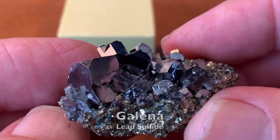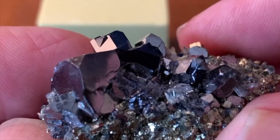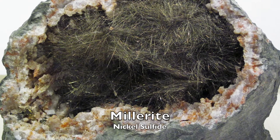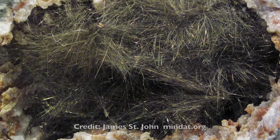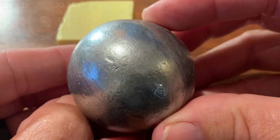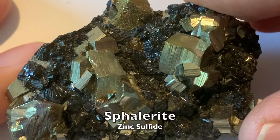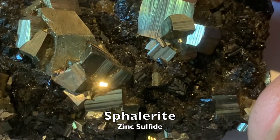When sulfur combines with nickel, it can form very fine crystals of the mineral called millerite. Combined with zinc, it can form the black crystals of sphalerite, seen here.